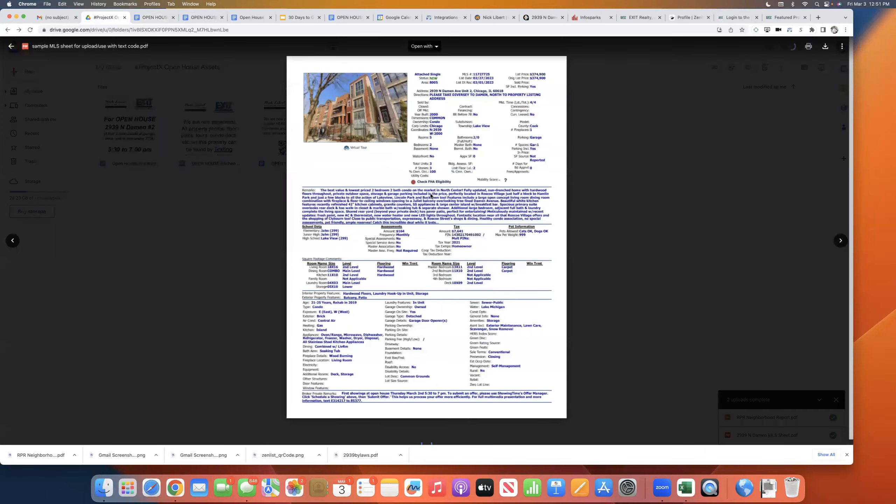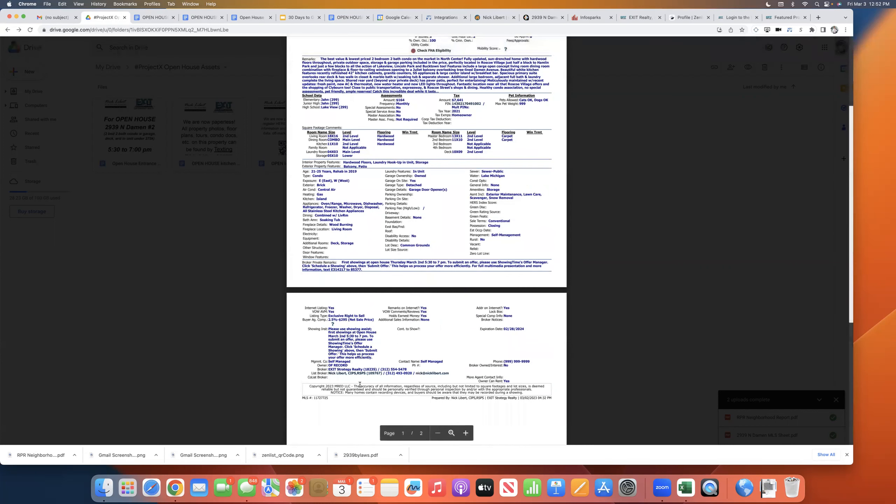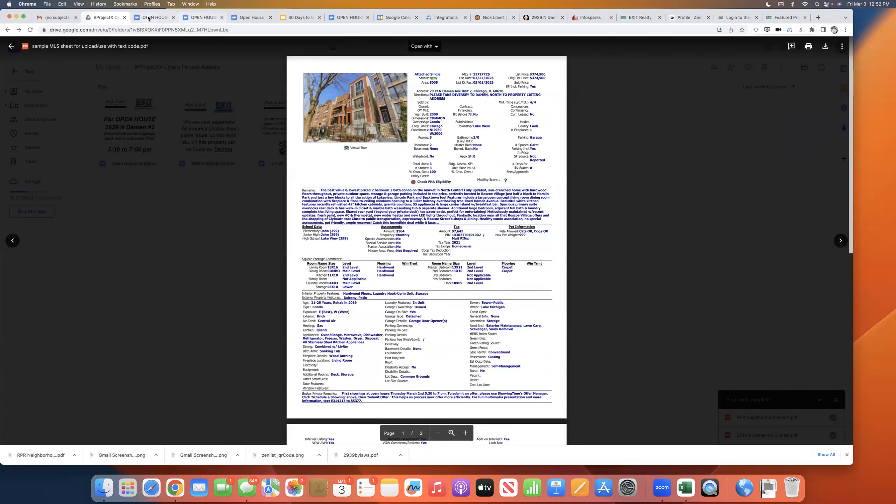In my text code as the listing agent, I now include the full MLS sheet. We almost ran out of MLS sheets last night — I printed 20 and had two left. Why the full one? It's got my contact information on there, and a little more information. I put in the broker private remarks — and look at the last sentence: 'For a full multimedia presentation of more information, text that code to 85377.' I use that as a cheat sheet for myself, and it's great to hand to a buyer because nobody else is using those.